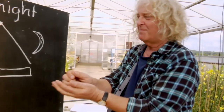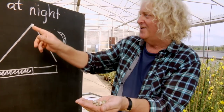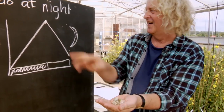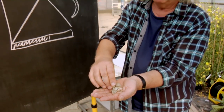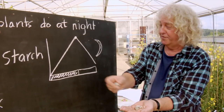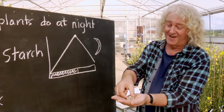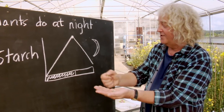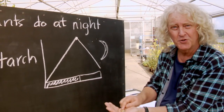So this is a plant at the end of the day, and this is starch. During the night, it uses the starch gradually. We're moving along here and it keeps using it gradually. And at the end of the night, it's almost all gone.